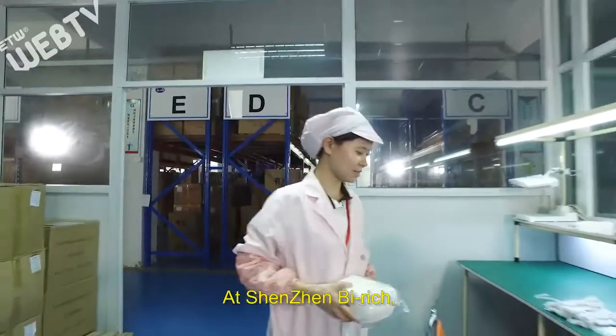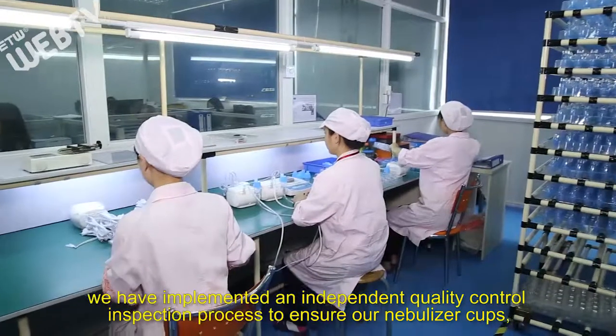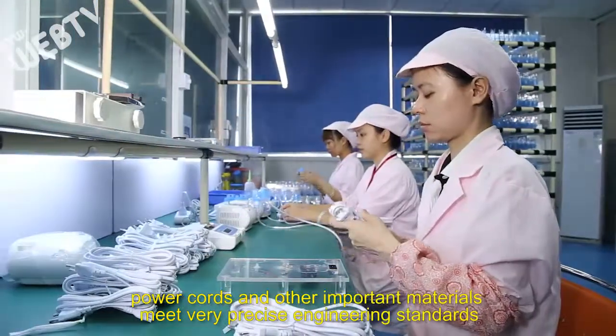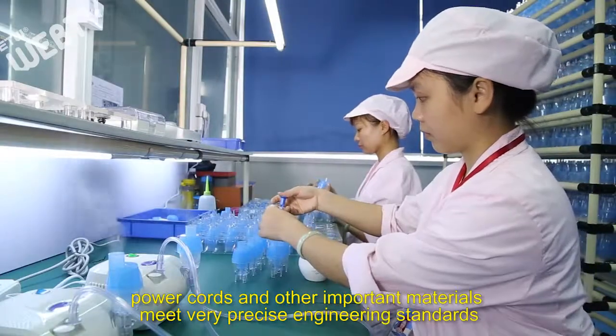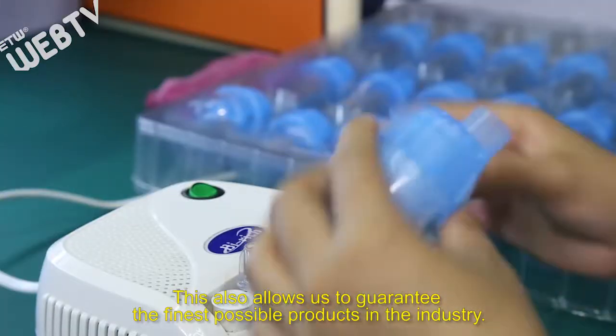As Shenzhen Beirich, we have implemented an independent quality control inspection process to ensure our nebulizer cups, power cords, and other important materials meet very precise engineering standards. This also allows us to guarantee the finest possible products in the industry.